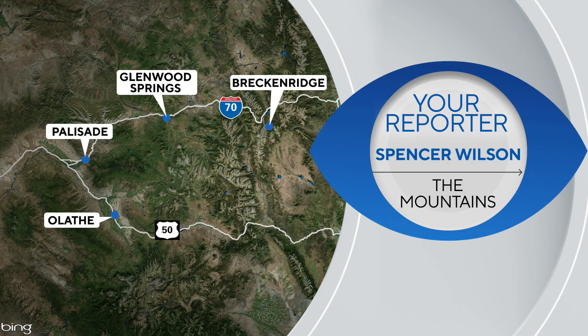Spencer covers what's happening all across our high country. Recently, he's reported on stories in Olathe, Palisade, Glenwood Springs, and Breckenridge, just to name a few places. If you have a story idea for him, reach out to him through our website — he would love to hear from you.